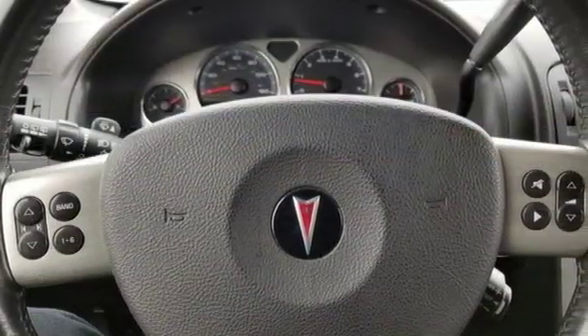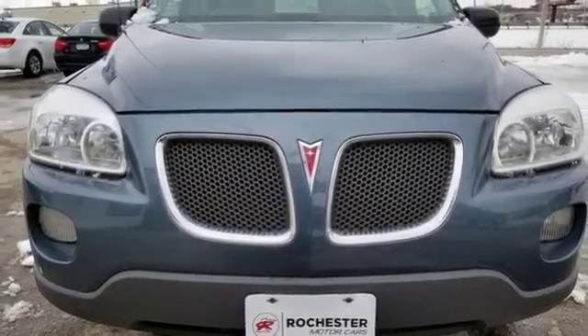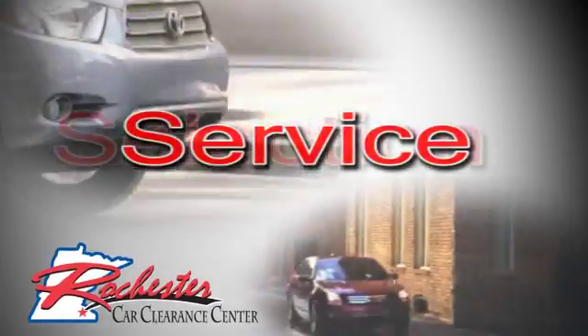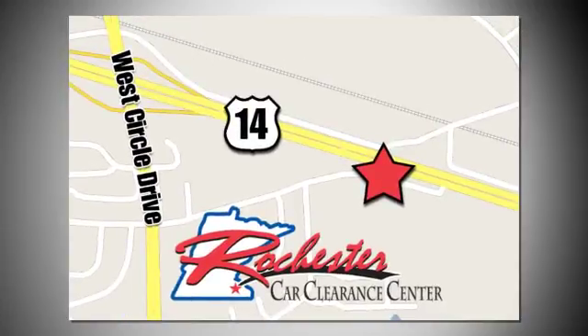If you come in for a test drive, you will see how well this van will fit into your lifestyle. So stop in today. At Rochester Car Clearance Center, you get our best price, bottom line. We are conveniently located on Highway 14 West near West Circle Drive.